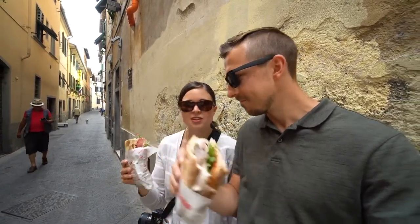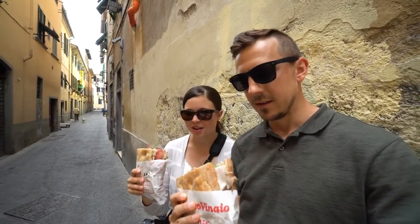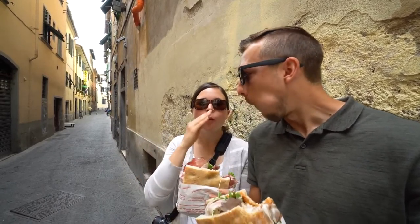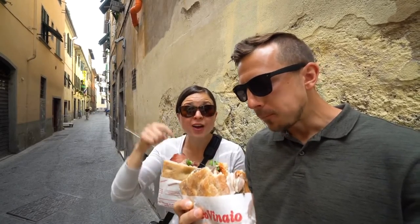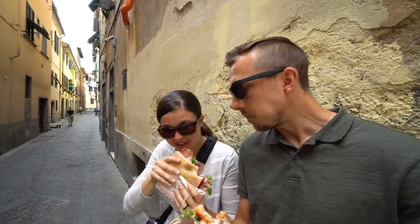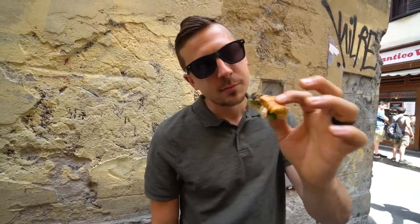It's probably the first sandwich we've had here that has so much stuff on it. These were five euros each and they're really big — such an awesome deal. We got two waters with it, 12 euros total. So good, down to the last bite.